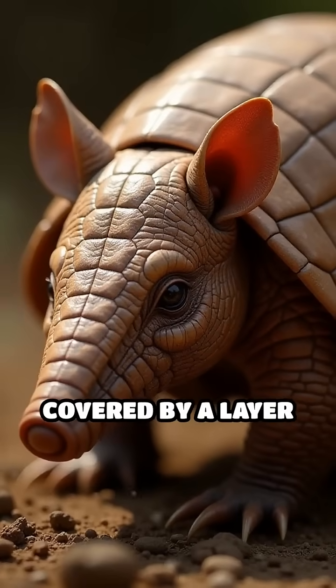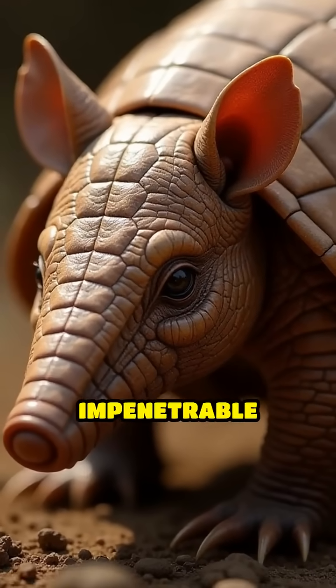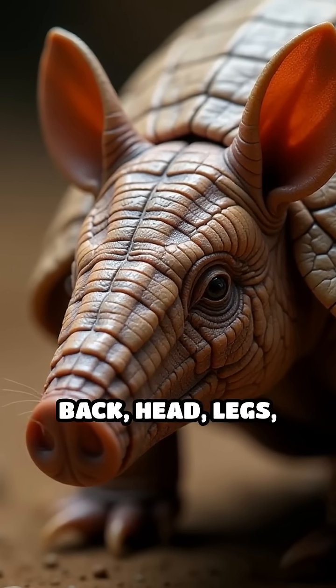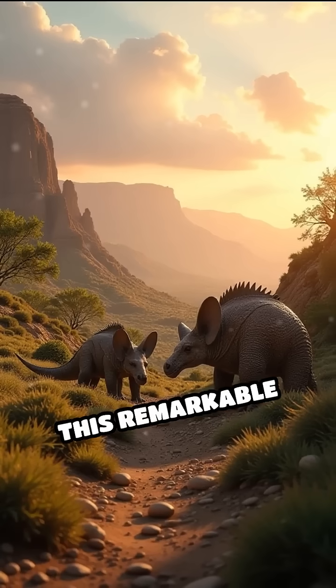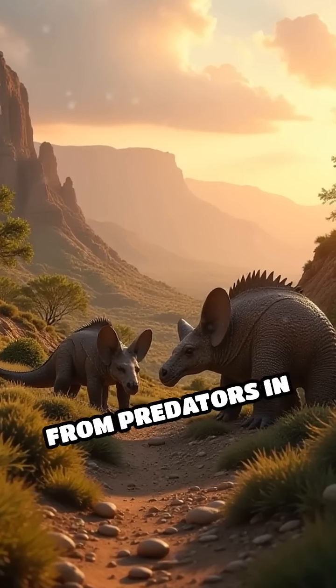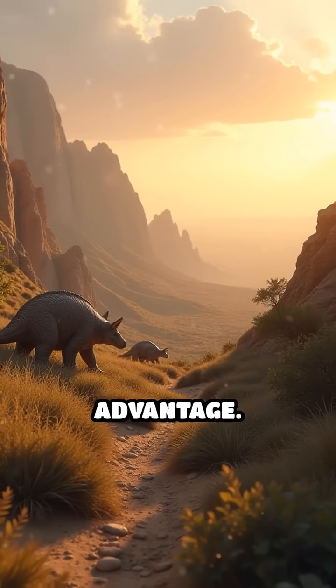These plates are covered by a layer of thick, tough skin, creating a flexible yet nearly impenetrable shield that covers the armadillo's back, head, legs, and tail. This remarkable armor evolved over millions of years as a response to constant threats from predators in the wild, giving the armadillo a unique survival advantage.